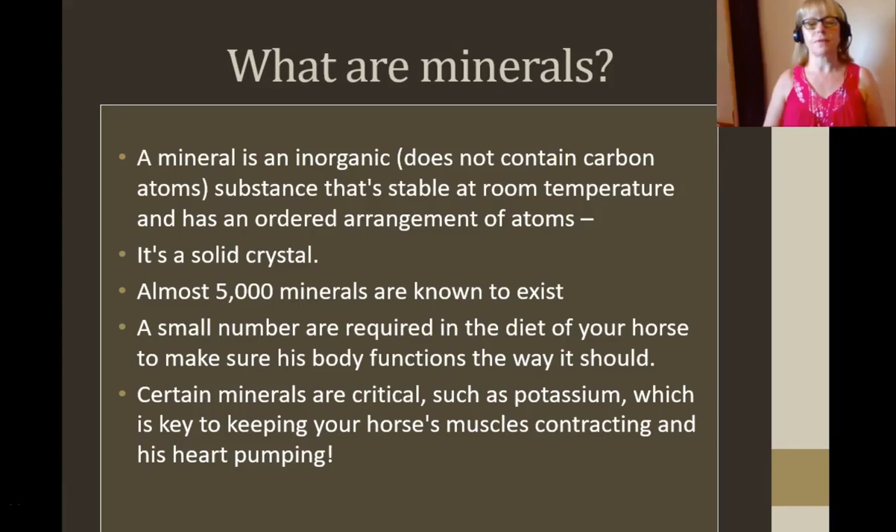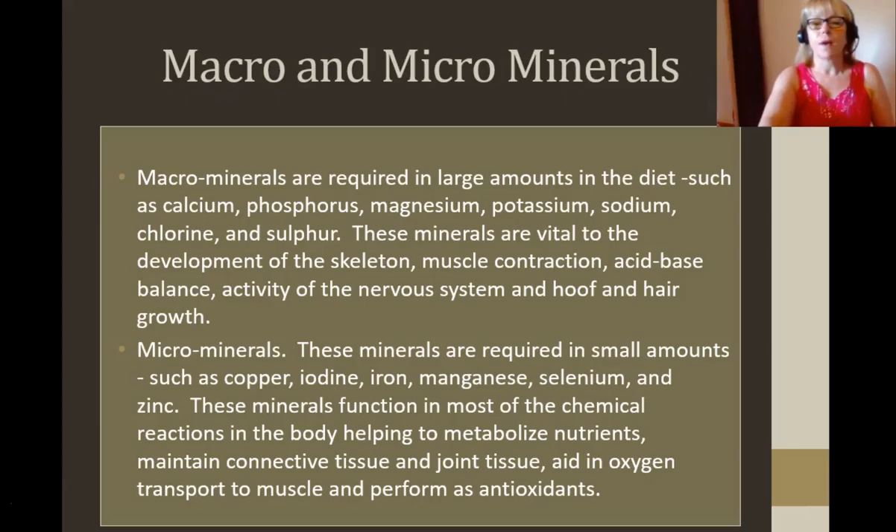Science lesson for the day: a mineral is an inorganic substance that's stable at room temperature and has an ordered arrangement of atoms — it's a solid crystal. There are almost 5,000 minerals known to exist, but roughly 70 or 80 trace minerals are required to make sure the body functions the way it should. Certain minerals are critical, such as potassium, which keeps the muscles going and the heart pumping — absolutely critical.